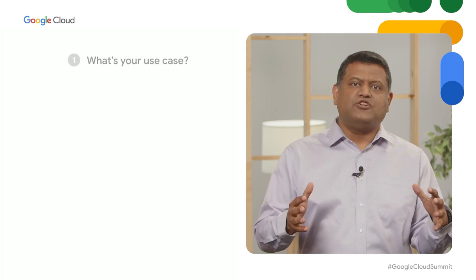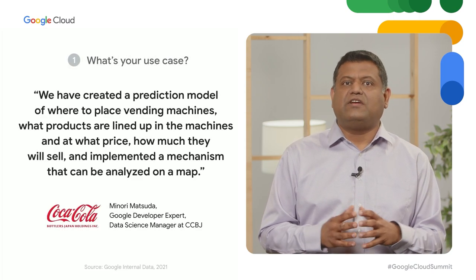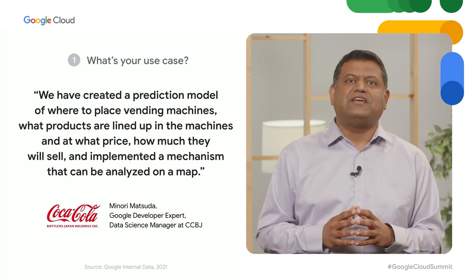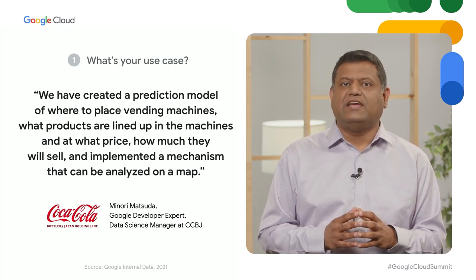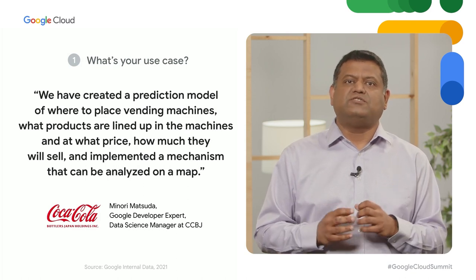At Google Cloud, we are reimagining the next generation of infrastructure — a modern infrastructure that allows you to easily unlock innovation today while laying the groundwork for tomorrow's success. One built specifically optimized for your workloads and organization's needs. Let's start with the hot topic of AI and machine learning. When customers ask me for advice, I suggest asking three critical questions.